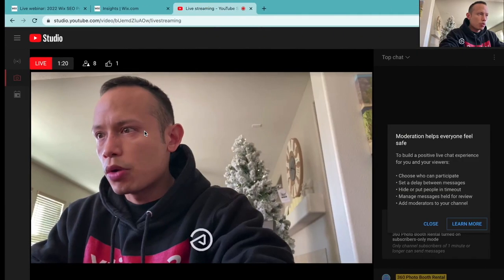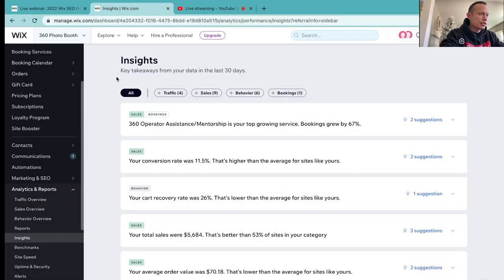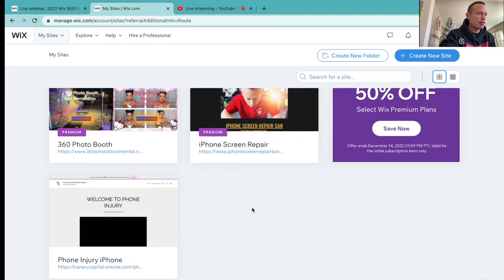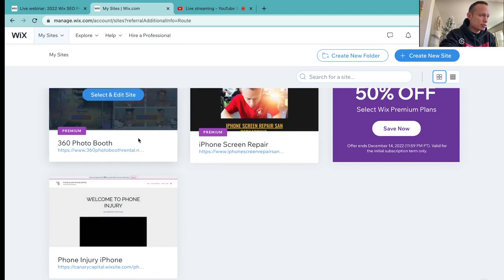Ladies and Gents, I'm going to jump into my Wix dashboard and I want to show you guys some cool tools they have going on. Now when you jump into Wix, the dashboard is going to look a little something like this. It's going to show the multiple websites you have. I have three websites, but we're going to focus on the 360 booth website.